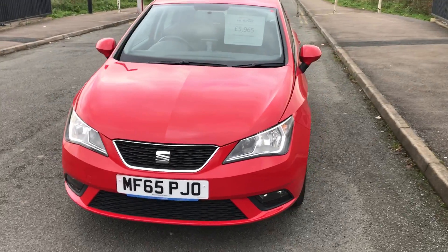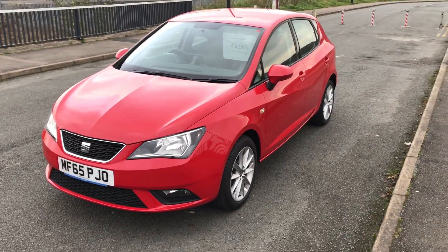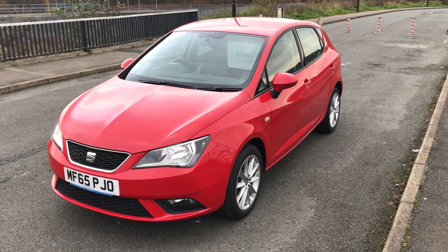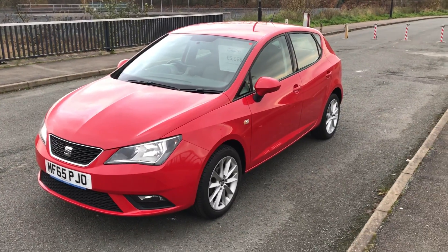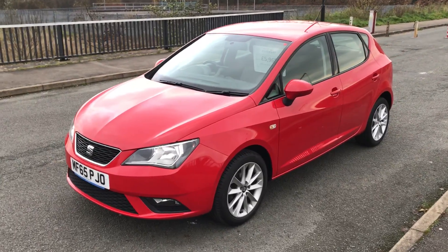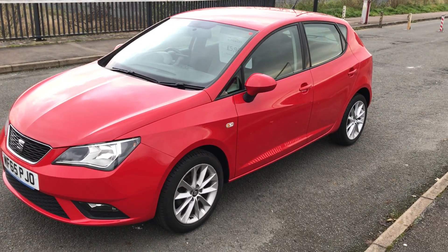The price is £8,596.50 and we have just introduced this at £1,565. It's got one former keeper with full SEAT service history and that's 28,000 miles just over. This car is really economical — just to give you an idea, you're going to be hitting your 60s, that's 60 miles per gallon.